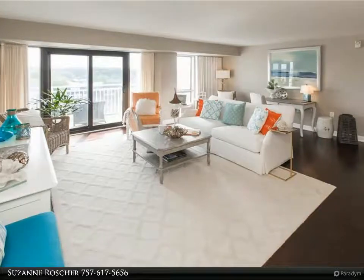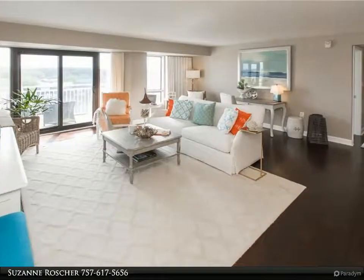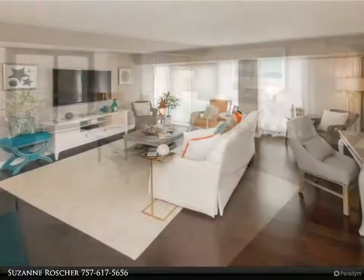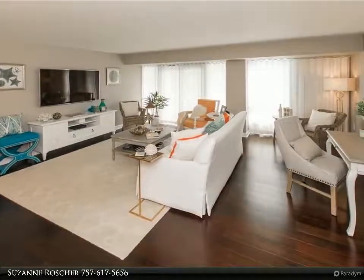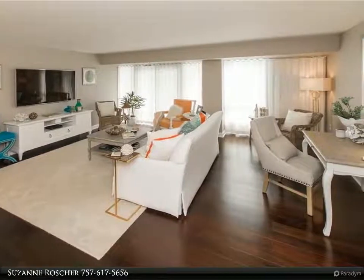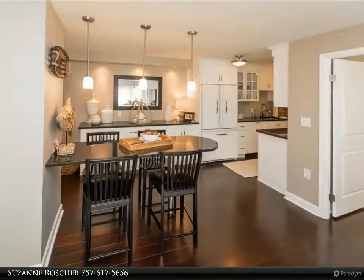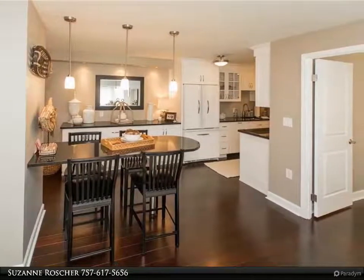This Berkshire Hathaway Home Services Towne Realty property video is presented by Suzanne Rosher. Live at the footsteps of the Cavalier, without the Cavalier prices, and with so many amenities and an outstanding view of the Cavalier. If you are looking to live almost a maintenance-free life in an upscale turnkey home, this is it.